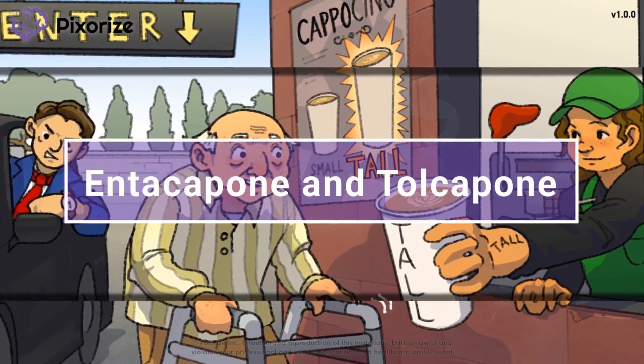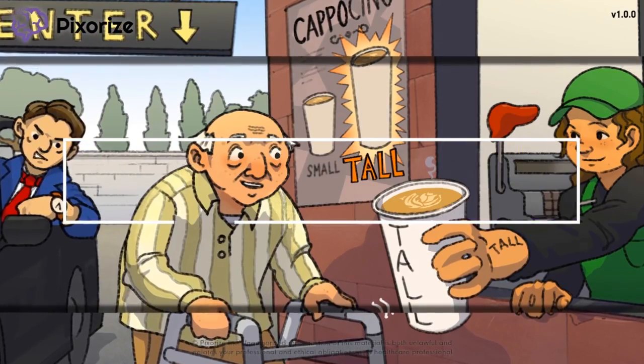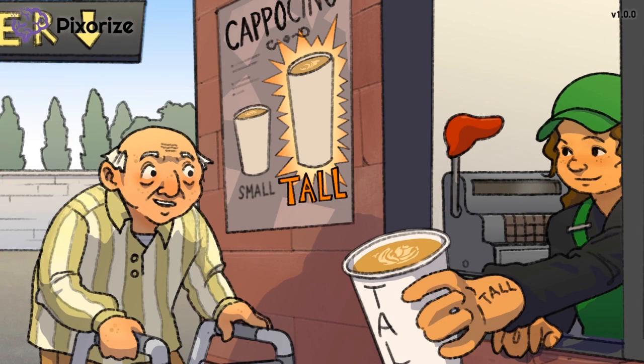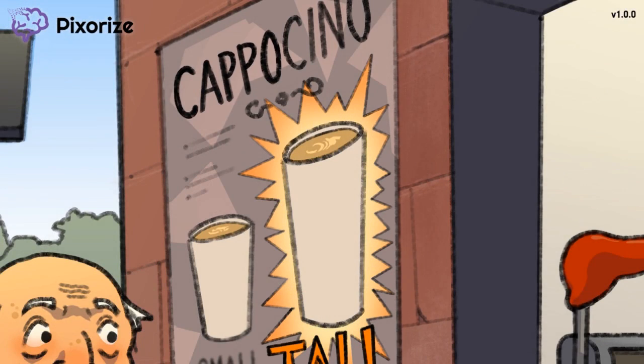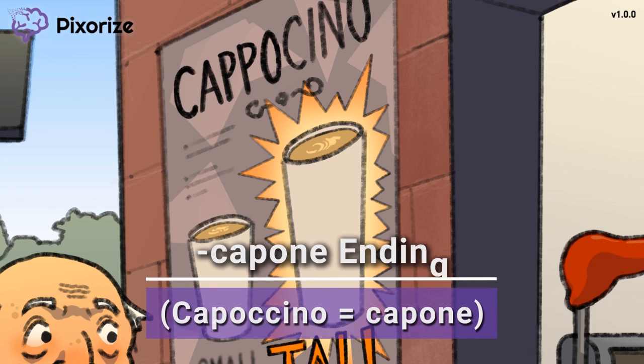I'll share with you my visual mnemonic to help you remember all the information you need to know about Entacapone and Tolcapone for test day. It looks like a busy day at this Italian coffee drive-thru, and a busy day means lots of cappuccinos. This drive-thru specializes in cappuccinos, as evidenced by the cappuccino on that sign. Let cappuccino remind us of the drug ending '-capone' and the drugs Entacapone and Tolcapone.